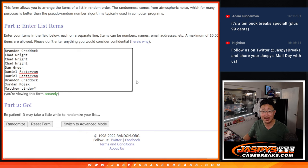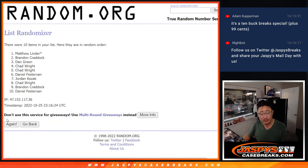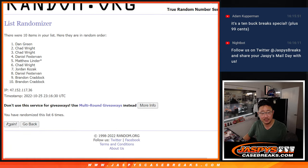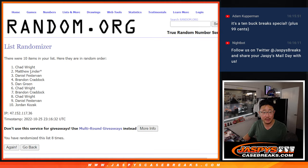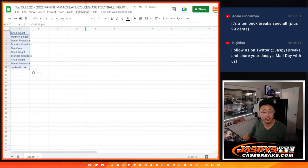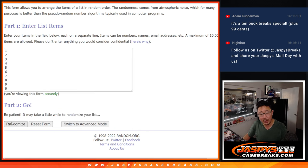Six and a two, eight times. Counting one through eight. Got Chad down to Jordan. Six and a two, eight times for the numbers — counting one through eight again.